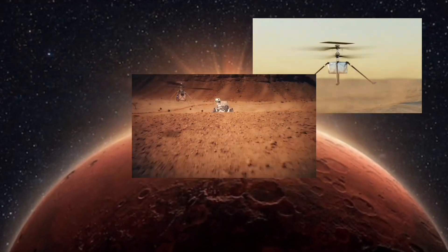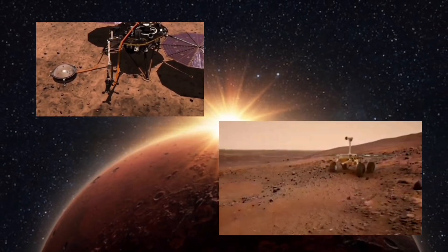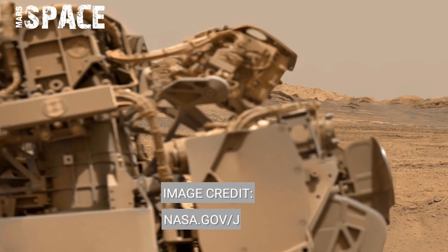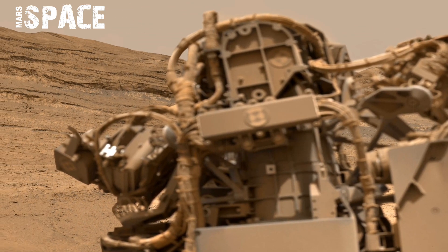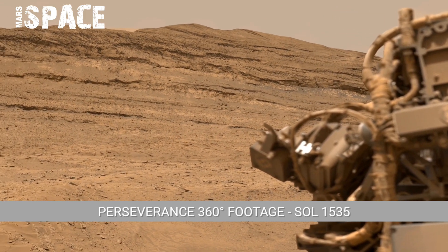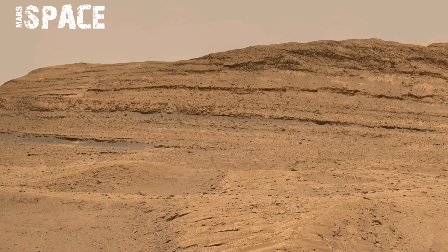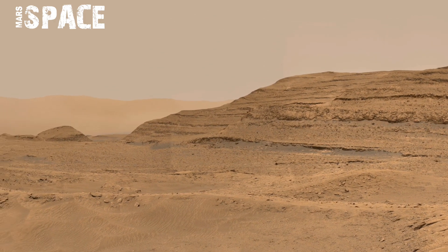360 panorama footage captured by NASA's Mars rover Perseverance shows a wide and clear view of the Martian surface. The panorama allows us to see the rocky ground, scattered stones, and layered terrain around the rover. The surface looks dry and dusty with no sign of water, but the shape of rocks suggests ancient geological activity.